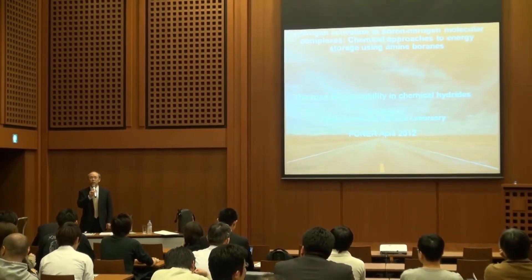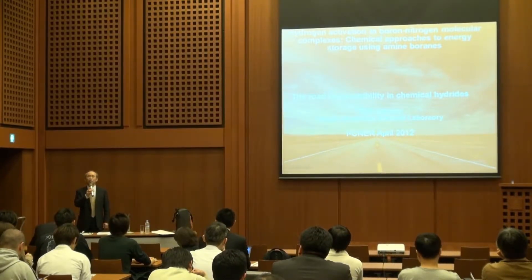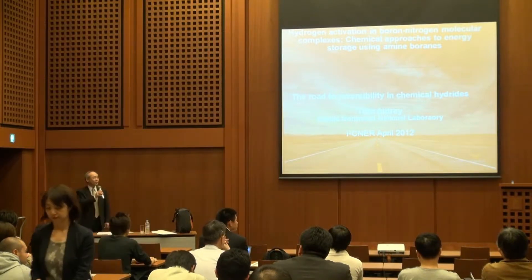PNL means Pacific Northwestern National Laboratory. It's one of the DOE institutes, located in the state of Washington — not Washington, D.C. I would say nearby Seattle.